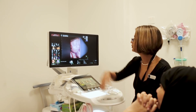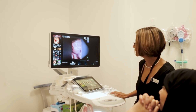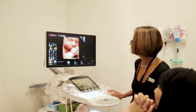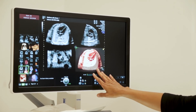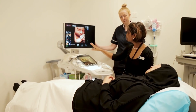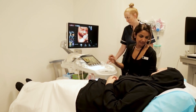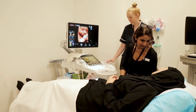Fetal medicine is the care and assessment of the baby. Traditionally we look after mothers and babies as a unit, but in fetal medicine we actually look at the fetus as an individual and do the necessary regular assessments required within pregnancy. It's a relatively new subspecialty in this region and we're proud to have a fetal medicine centre here.